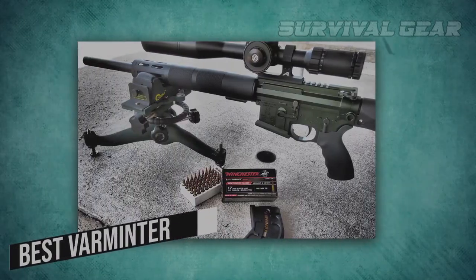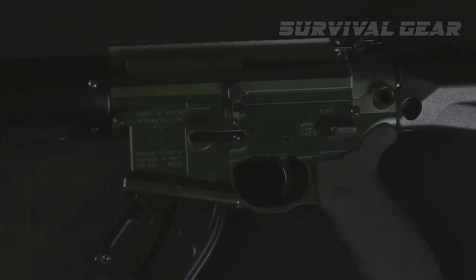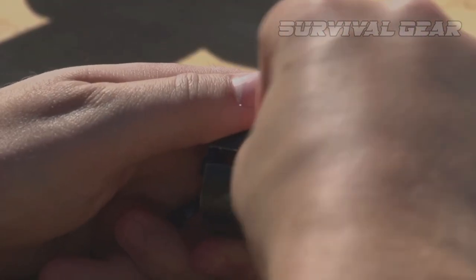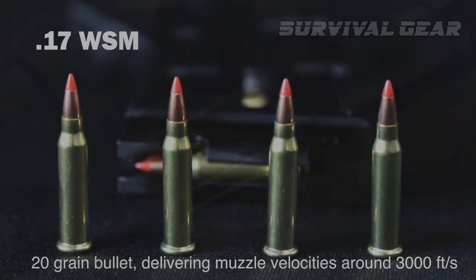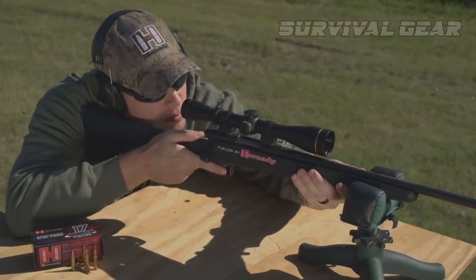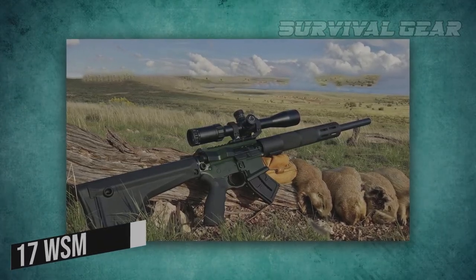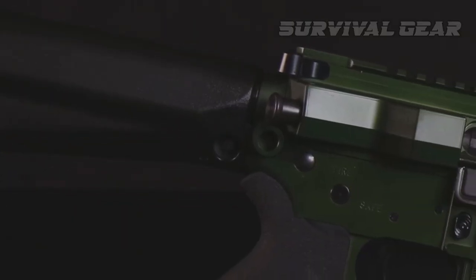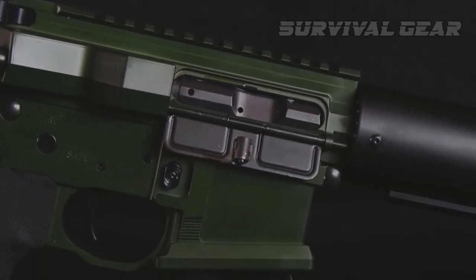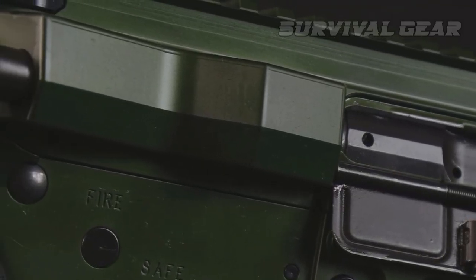Best Varminter – Franklin Armory F-17L. The fastest rimfire cartridge on the market, the .17 WSM, never really caught fire, but it's an excellent varmint cartridge for rimfire rifles. One of the few semi-auto .17 WSM rifles is the Franklin Armory F-17L — a piston-driven, semi-automatic, AR-style rifle that uses a rotating bolt design to handle the pressures of the high-speed cartridge.